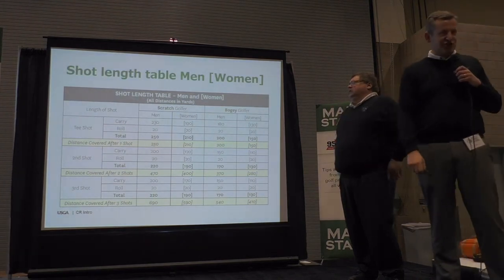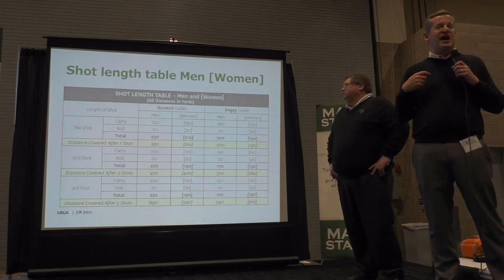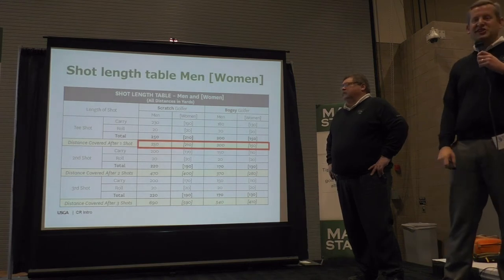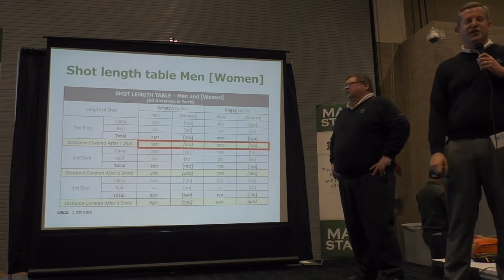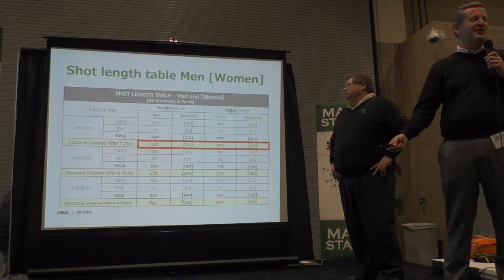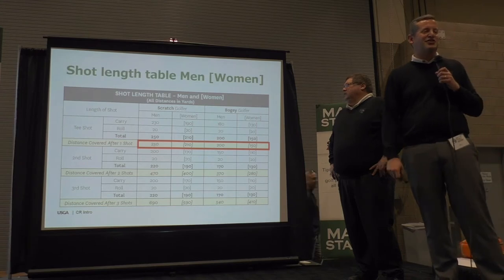This is our general shot table. These are the assumptions the USGA gives us on how far the scratch and bogey golfer hits the golf ball. The scratch male golfer hits a tee shot at 250 yards. You might say the scratch golfer is bombing it at 320 — you see that all the time on television. But the USGA does millions of dollars of research on this, and the reality is the scratch golfer on average doesn't hit as far as you see on television.